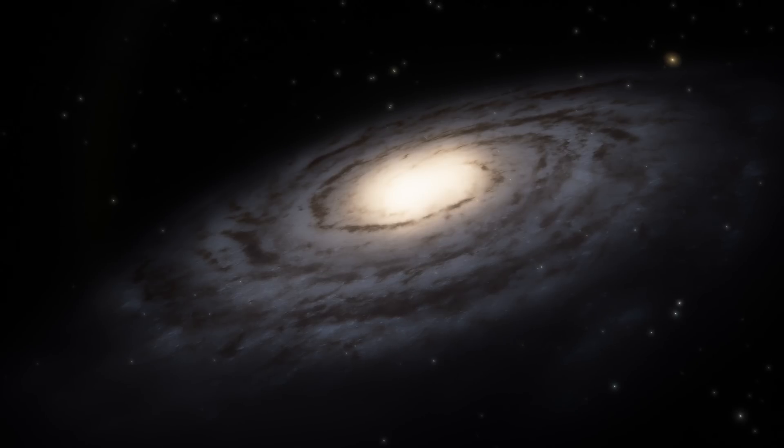Hello wonderful person, this is Anton, and today we're going to be discussing some of the new discoveries coming from the outskirts of the Milky Way galaxy.